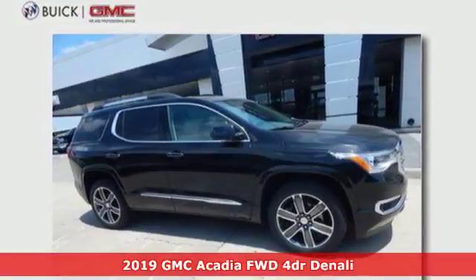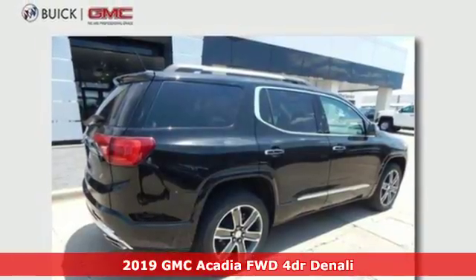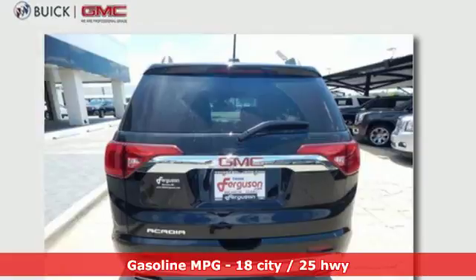Here's a new 2019 GMC Acadia. GMC, professional-grade vehicles suited to fit your needs. And get ready for an impressive combination of features.